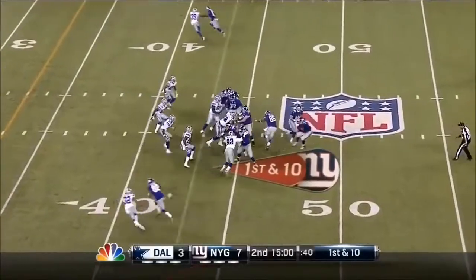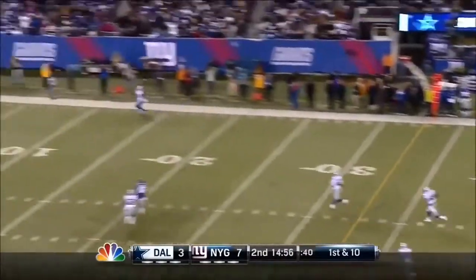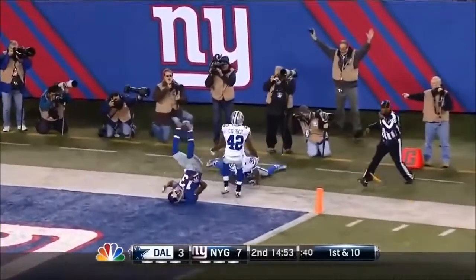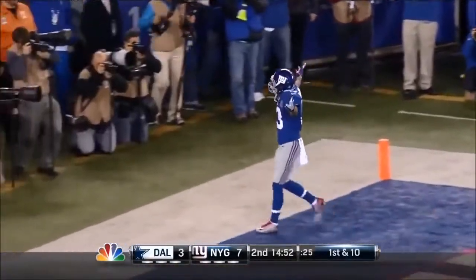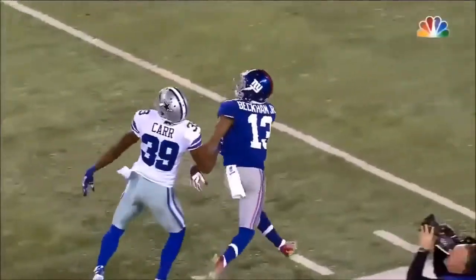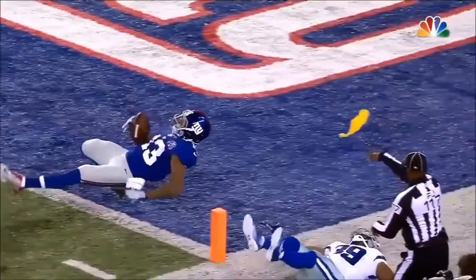He's the running back. Play action. And Manning's gonna — oh, there's a flag! Beckham's one-handed catch. How in the world? Oh, my goodness. Put this to music. I don't think he stepped out either. That may be the greatest catch I've ever seen.